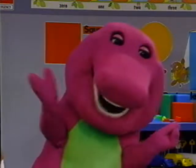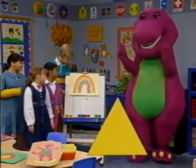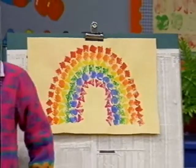First, there's Red, Blue, and Circles Too, where Barney and the children set out to learn about colors and discover all sorts of interesting shapes.